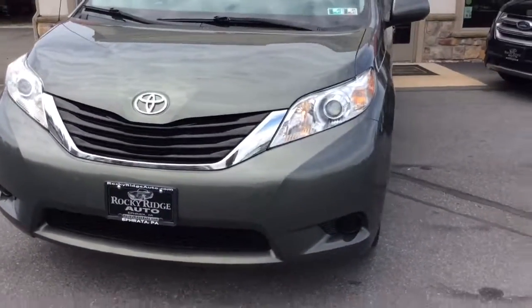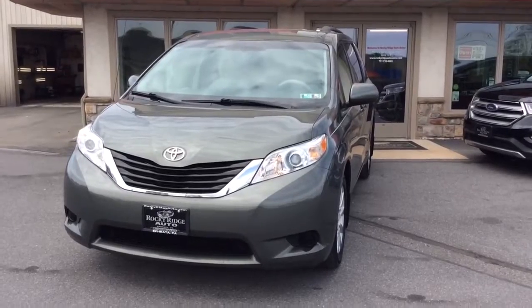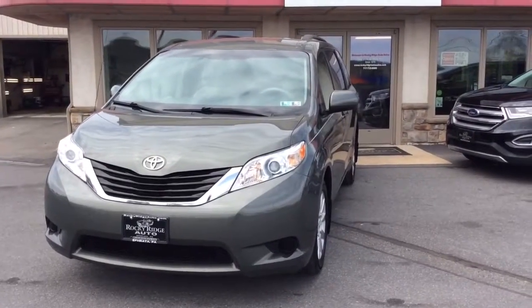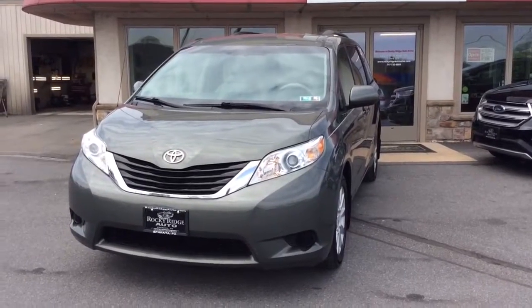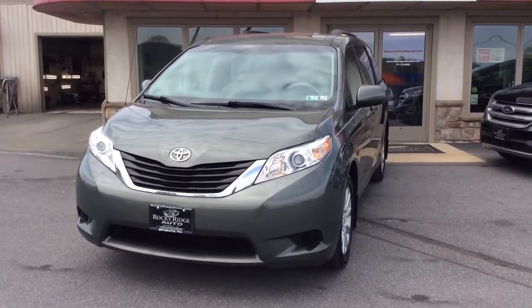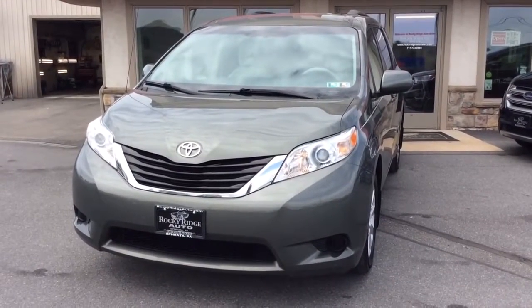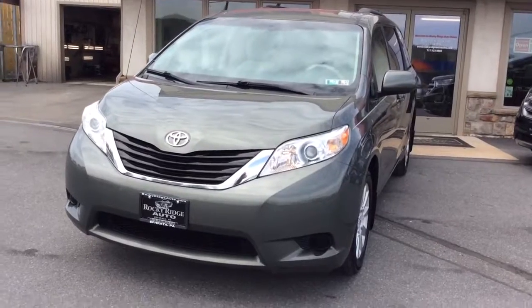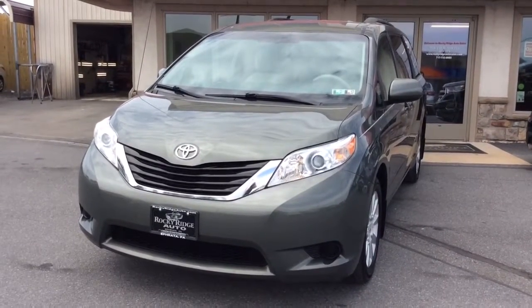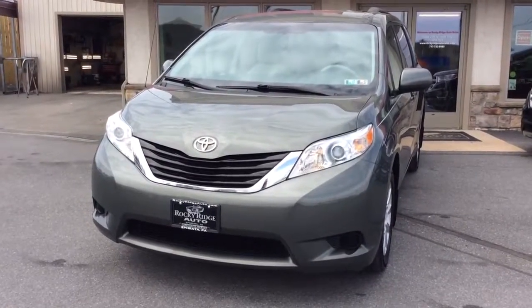2012 Toyota Sienna LE, 114,000 miles on it, coming to us via a local one-owner trade-in. She bought it brand new at Falker Toyota. All-wheel drive is the big add-on. If you have any questions, give us a call at 717-733-8985. You can ask for Travis or Jesse — we're the two salesmen here and we would love to help you out. We can assist you with low-rate financing options, we have great deals available on extended warranties, and we also accept trade-ins. Thanks a lot, we look forward to meeting you. Have a great day.